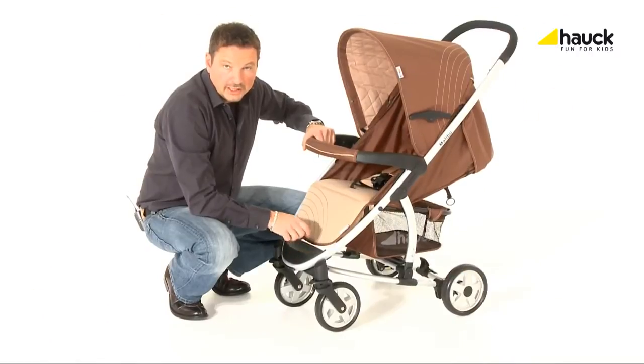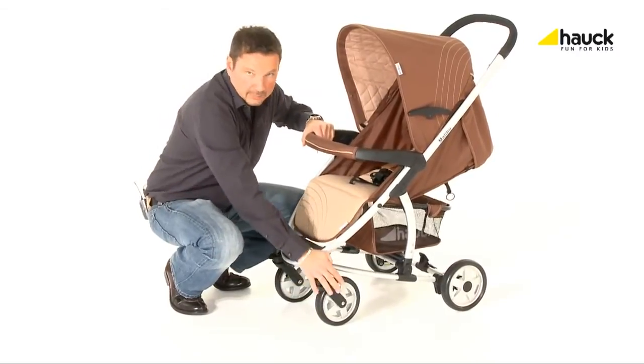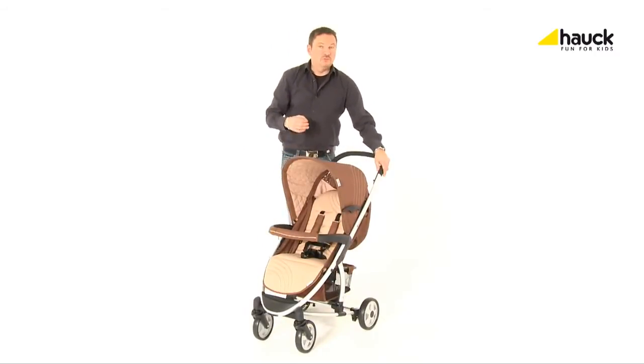The front wheels swivel, are lockable, and offer suspension. The comfortable and hard-wearing seat cover can be easily detached and is washable.